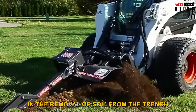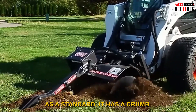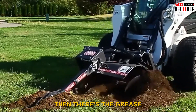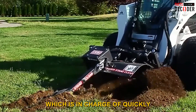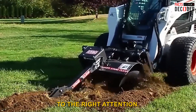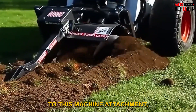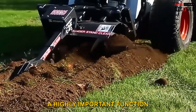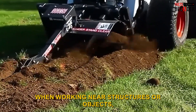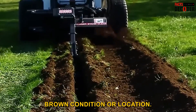It assists in the removal of soil from the trench and provides a clean and smooth trench bottom. It features a crumb, grease cylinder tensioning — which is in charge of quickly and easily adjusting chain tension — and a side-shift function that adds versatility to this machine attachment. This is a highly important function when working near structures or objects, allowing the trencher to reach high levels of productivity regardless of ground condition or location.